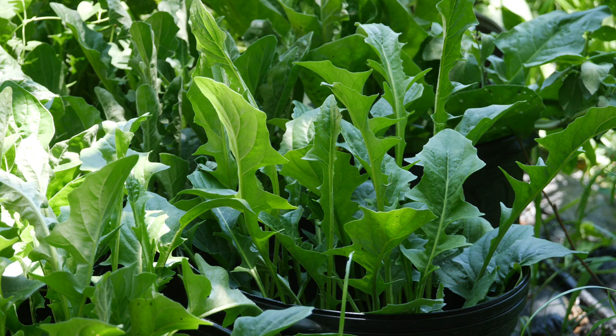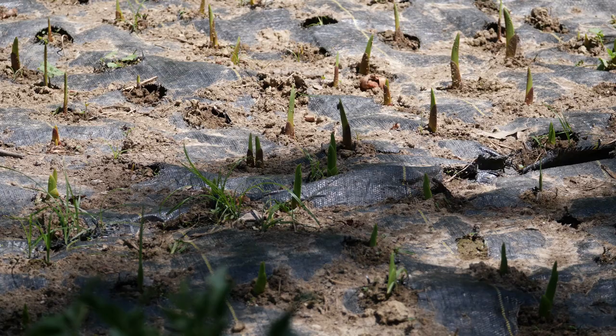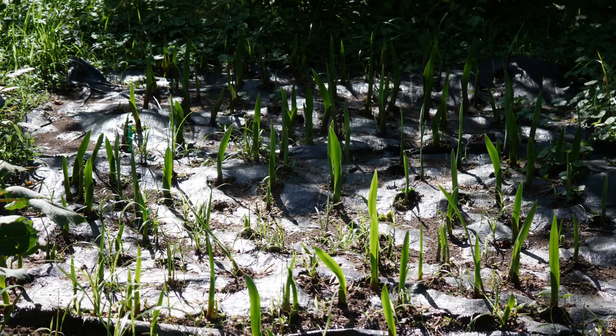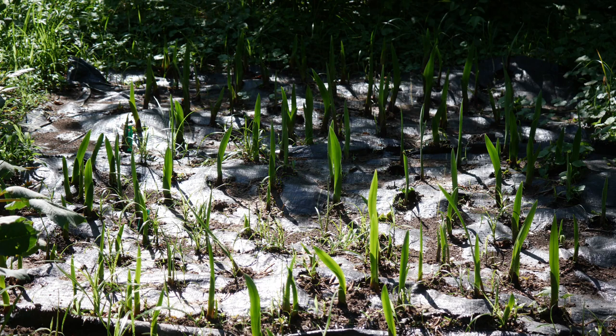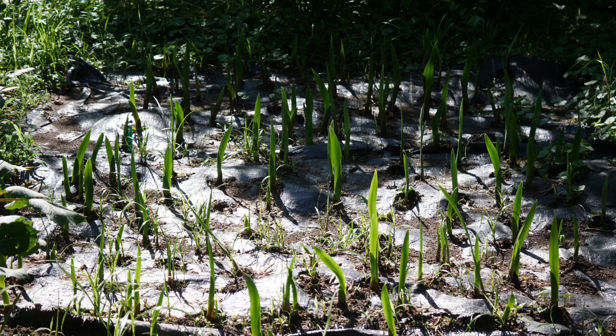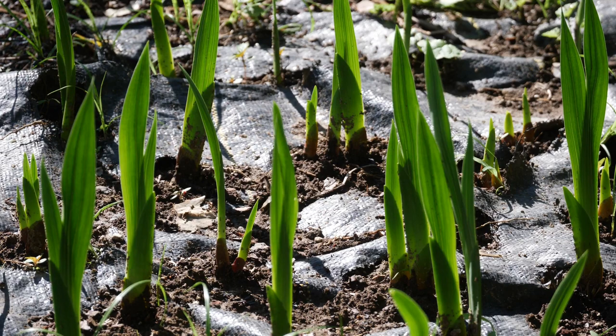The gladiolus are starting to come up and these things are growing so fast — you can almost watch them grow in real time. They remind me of some kind of Indiana Jones trap, like I'm walking through the garden and there are spikes shooting up through the plastic. Anyway, these things are shooting up fast. You can see they're at a very close spacing together and it will be interesting to see how they bloom at that very close spacing.